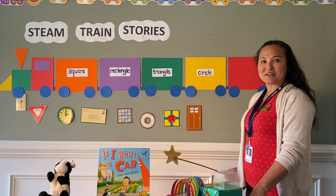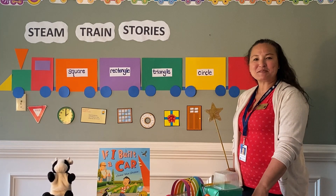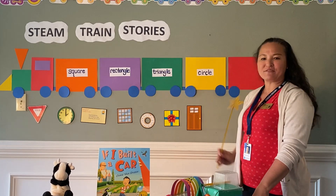Hello everyone! Welcome to STEAM Train Stories. My name is Miss Barb. I work at the Howard County Library System at the Miller Branch, and this is Mooing Marvin.